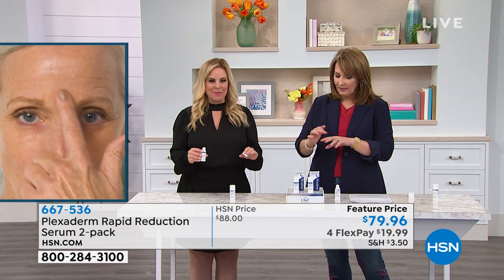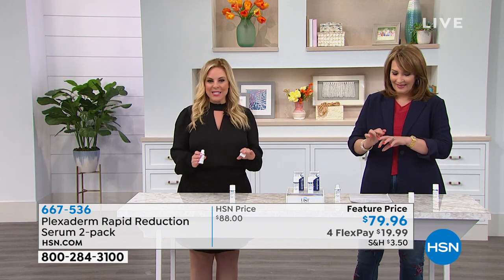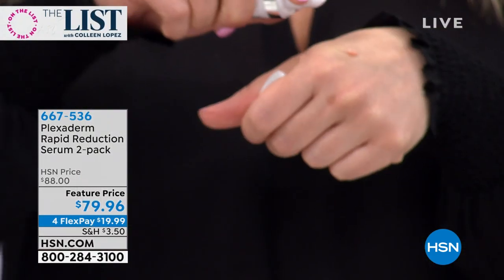Plexaderm performs super quickly — one, two, three, four, six minutes. We're going to show you lots of before and afters. You're going to see this product performs on expectations, but wait the full 10 minutes. Once you apply it on clean, dry skin, it's a tiny amount — look how tiny that applicator is.